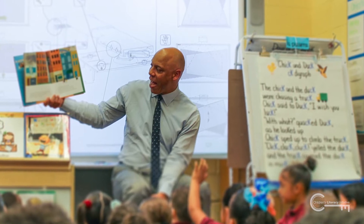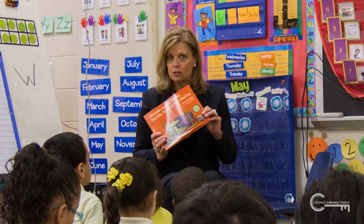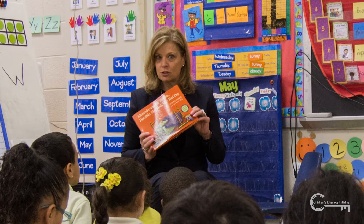Now that you are ready to volunteer for the Broward Reads for the Record event, here are a few easy tips on how to make the most of your storytelling experience.